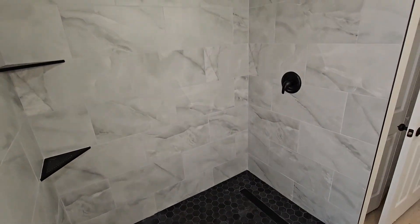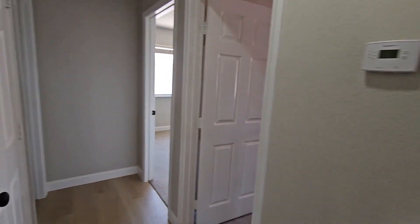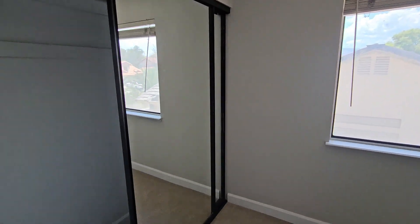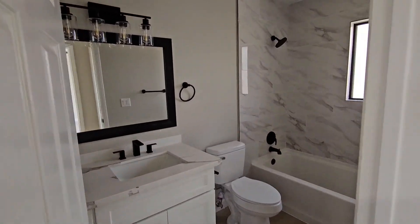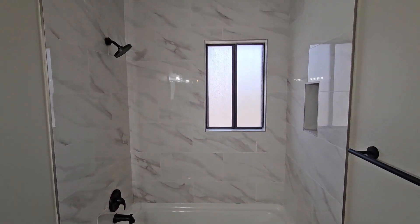There you go with the nice lovely quartz countertops. Over here is bedroom number three with a standard closet, and bedroom number four also with a standard closet. Then bathroom number three has nice black hardware, brand new cabinets, lovely quartz counters, and tile going throughout.